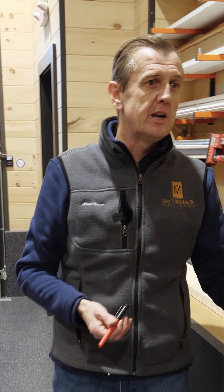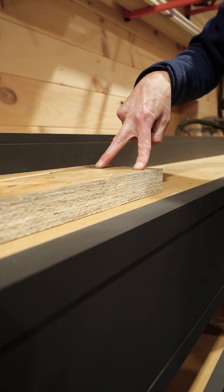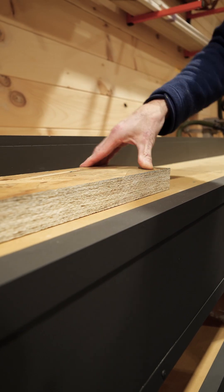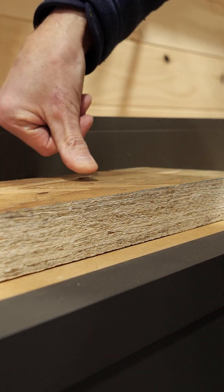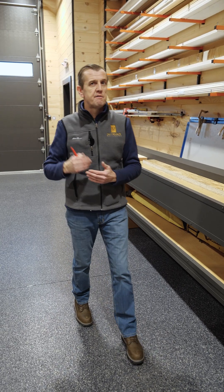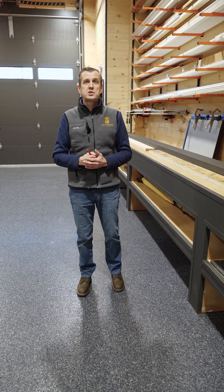With McCormick Builders, we like to use engineered studs for all our framing. The tolerances are incredible — we're able to provide surfaces that are super flat, super straight, and most importantly we're creating a platform for all our trade partners and subcontractors to absolutely do their best work.